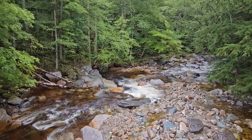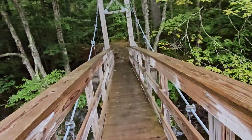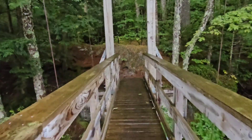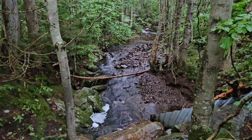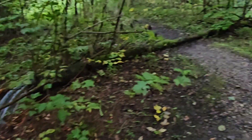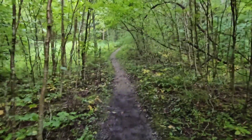Wow, the water is really flowing today — we're getting more rain this morning. Everything's slick and very muddy still. Welcome to Vermont! Beautiful streams today. Here's the trail right now.